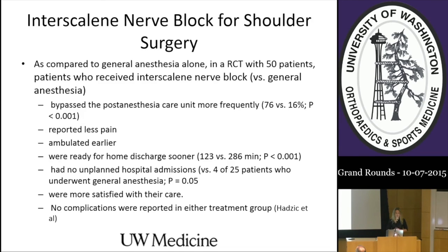Interscalene nerve blocks can be controversial, but compared to general anesthesia alone in a randomized control trial of 50 patients, those who received interscalene nerve block bypassed the PACU more frequently—76% versus 16%. They reported less pain, ambulated earlier, and were ready for home discharge sooner: 123 minutes versus 286 minutes. They had no unplanned hospital admissions versus 25 patients in the general anesthesia group. More satisfied with their care, and no complications were reported in either group.